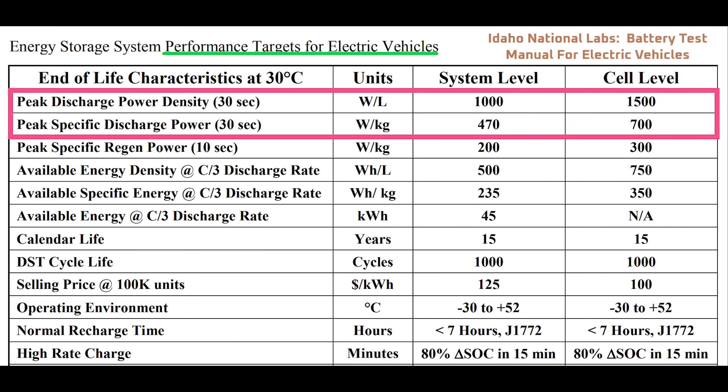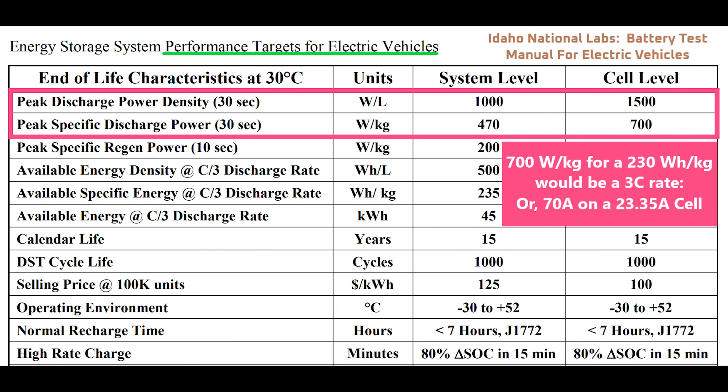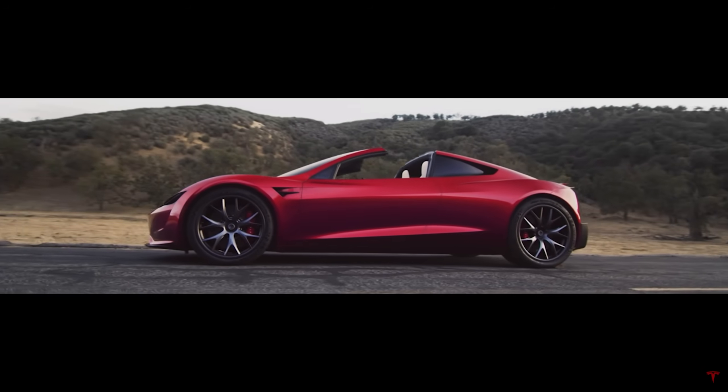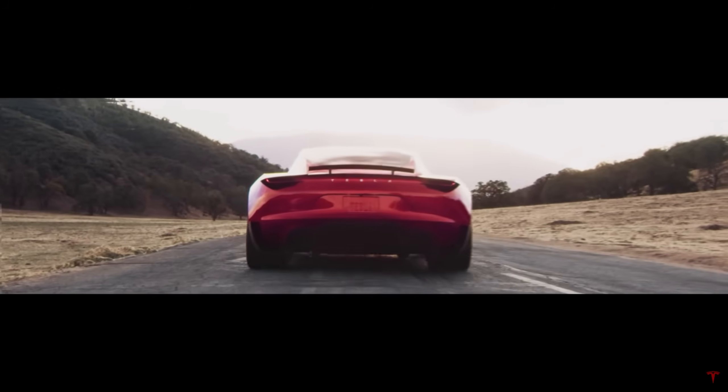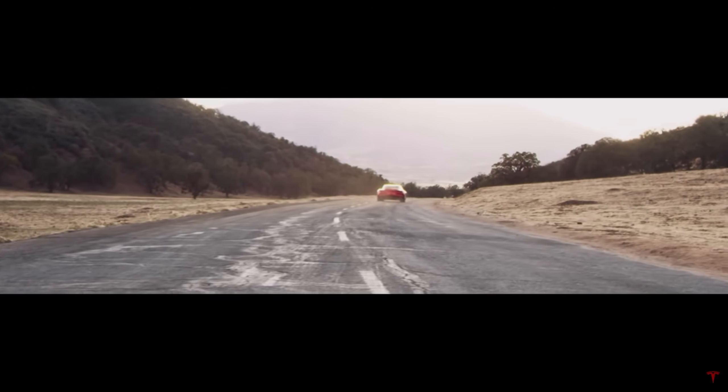I'm assuming what Tesla was referring to was peak discharge power. To run a test like that, you need a rig that can handle at least 70 amps for a 4680 cell. The UC San Diego rig was only capable of 50 amps per channel, so a different rig would have been required. I'm still looking into how I can get that data and I'll do another video if I have success. Regardless, Tesla already gets plenty of peak power out of their cells, and the limiting factor for acceleration in their high-performance vehicles is traction.